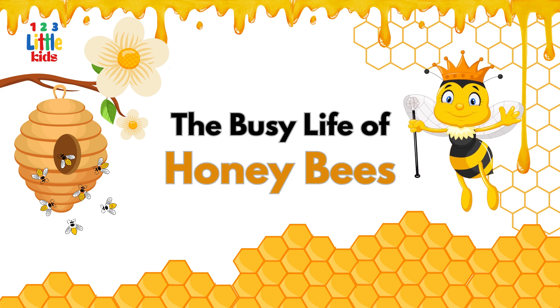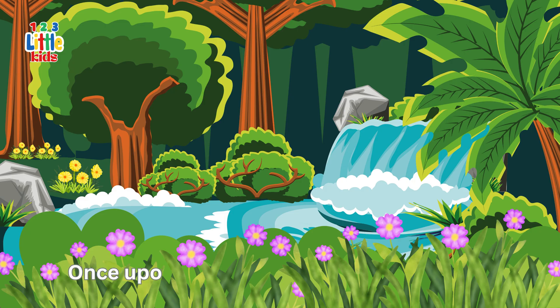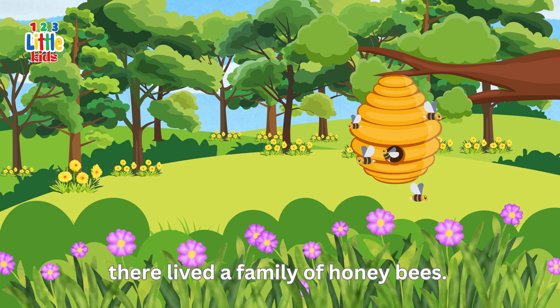The busy life of honeybees. Once upon a time, in a lush green meadow, there lived a family of honeybees.